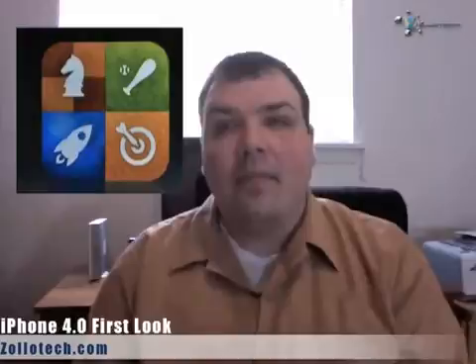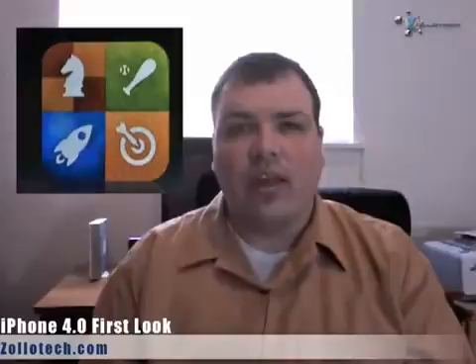Game Center is basically like Xbox Live. Apple compares themselves to PSP and DS in terms of the number of games they have, which is huge compared to those platforms. It allows for game matchmaking, finding friends, inviting them to multiplayer games, and achievements like Xbox or trophies like PS3. I think it'll be a lot of fun once games come out that are fun to play over the network.